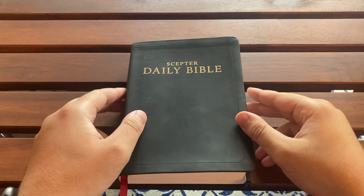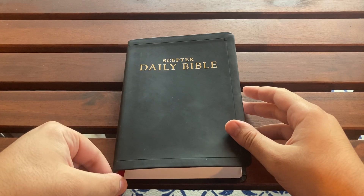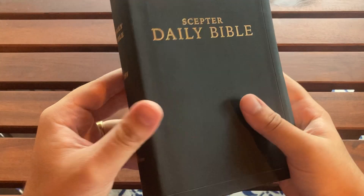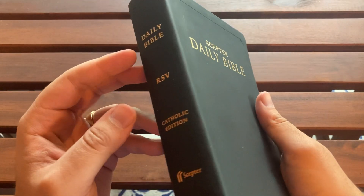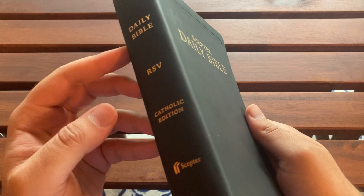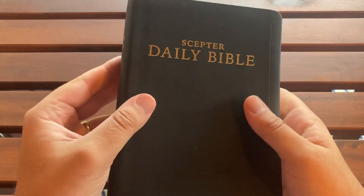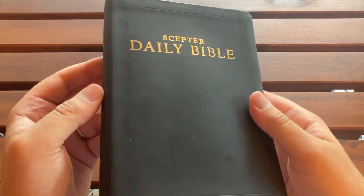Hello, and welcome to Convinced Catholicism, a place for all things Catholic. Today I have a recommended book. This came recommended from Andy Wynn, an Australian YouTuber who also reviews Catholic prayer books and so on. This is the Scepter Daily Bible.